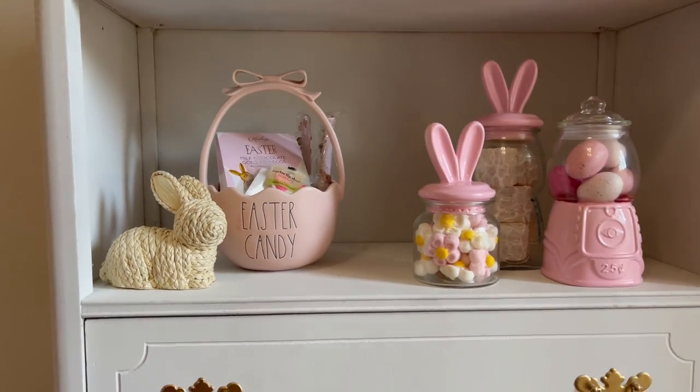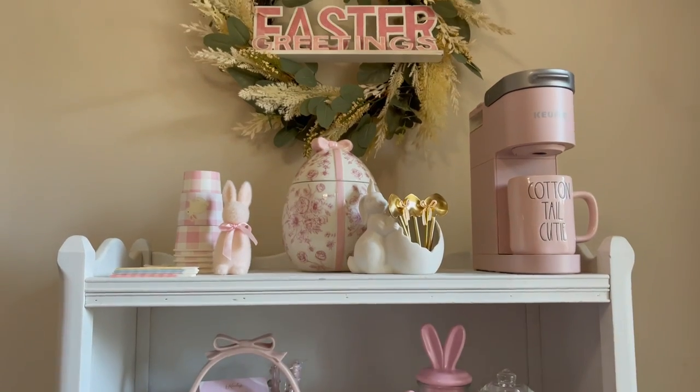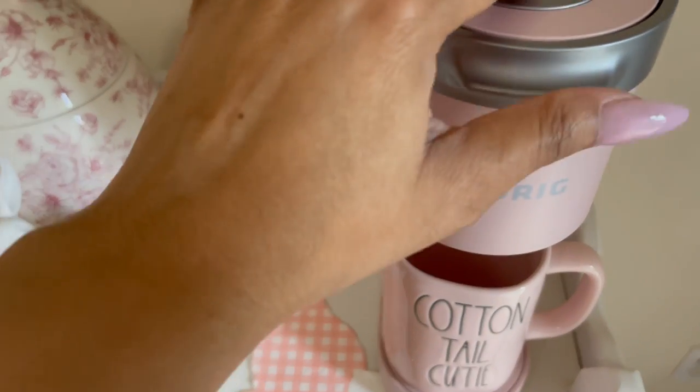And that is going to complete my Easter coffee bar for 2023! Now after all that decorating, your girl needs some coffee. I still can't get over the napkins — so cute.